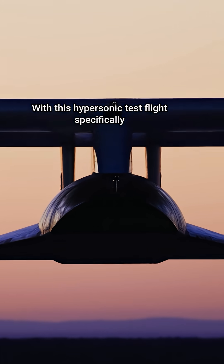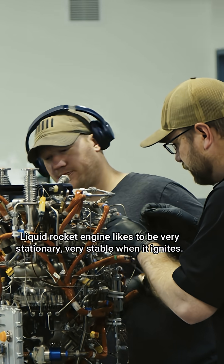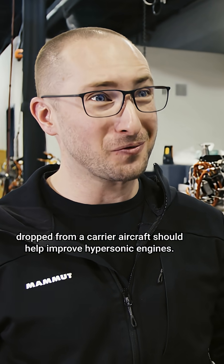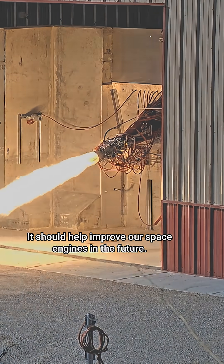With this hypersonic test flight specifically, launching from the air posed an enormous challenge. A liquid rocket engine likes to be very stationary and very stable when it ignites. So igniting on a hypersonic vehicle after it's dropped from a carrier aircraft should help improve hypersonic engines, and it should help improve our space engines in the future.